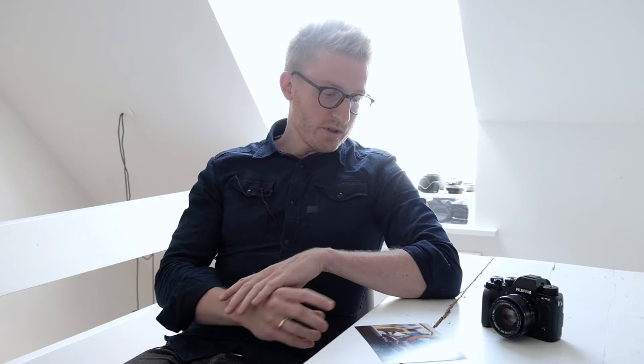Hi, I'm Jonas Rask and I'm a Danish Fujifilm X photographer specializing in street photography and lifestyle photography. Today I'm going to talk about an image that I took using the new X-T2 camera from Fujifilm.